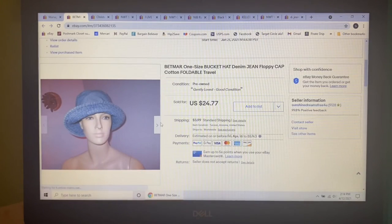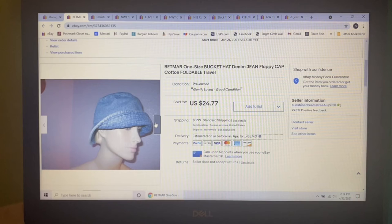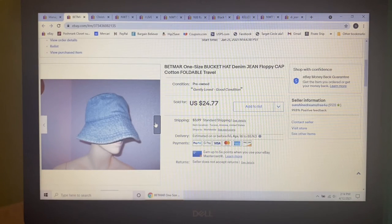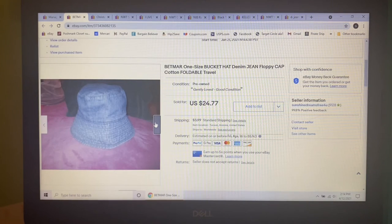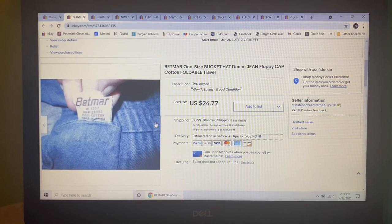Next item to sell was this cute Betmar denim bucket hat — I'm into it for a couple bucks. It was foldable, you could take it to the pool, it doesn't matter. Not only did it sell for my full price of $24.77, but it's on its way to Australia. Fascinating — I hope she loves her hat.